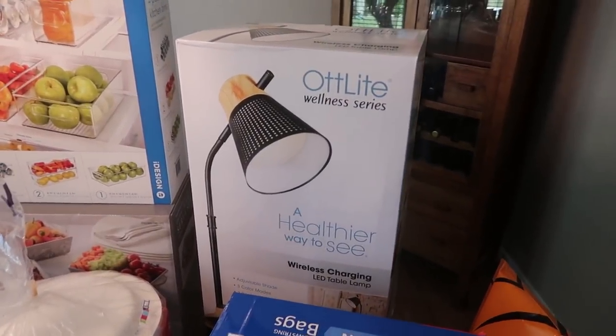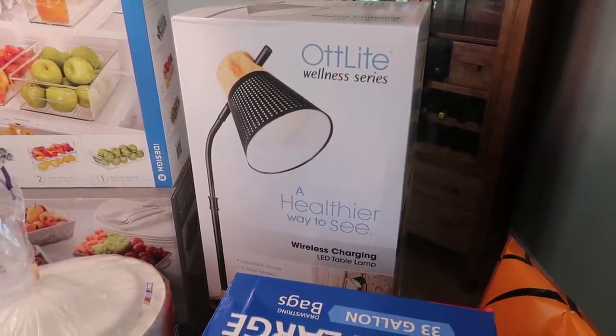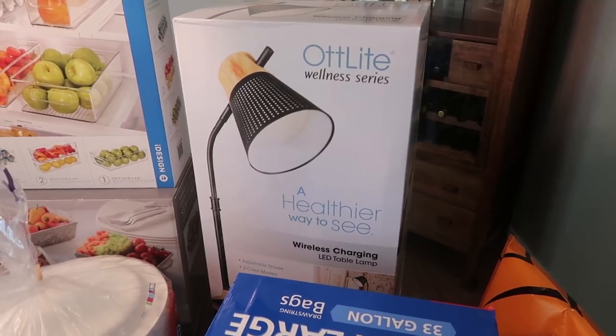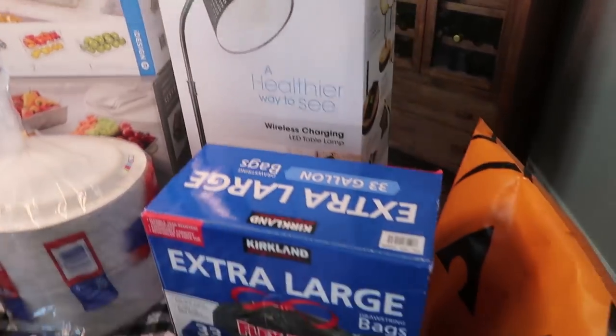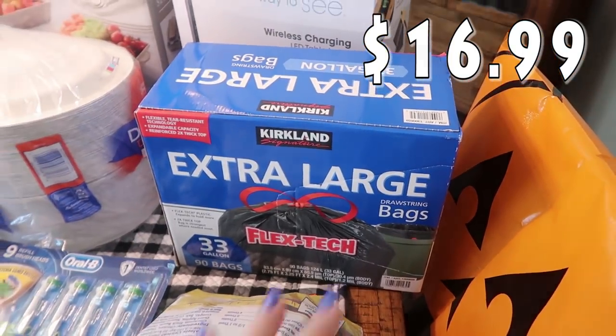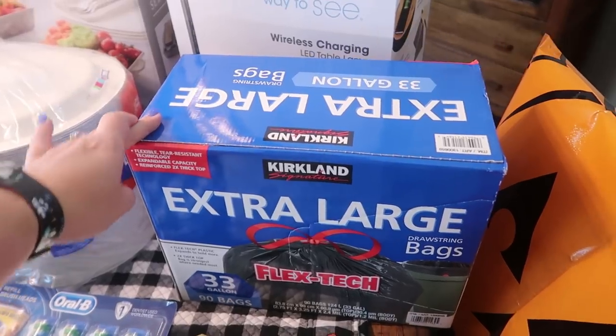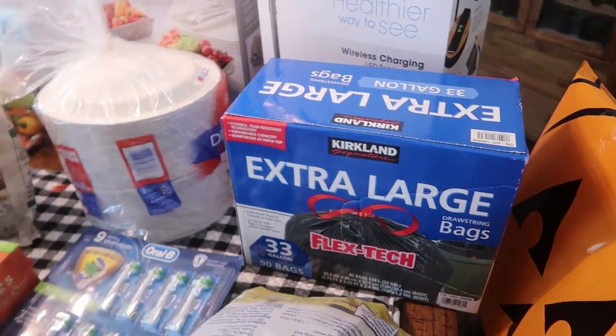I wanted to get it here and look at it with everything else I've picked up, and if I like it I'll go back and get another one so I have one for each side of the bed. Then I got some extra large 33-gallon drawstring bags — there's 90 bags in here and these definitely last us quite a while.